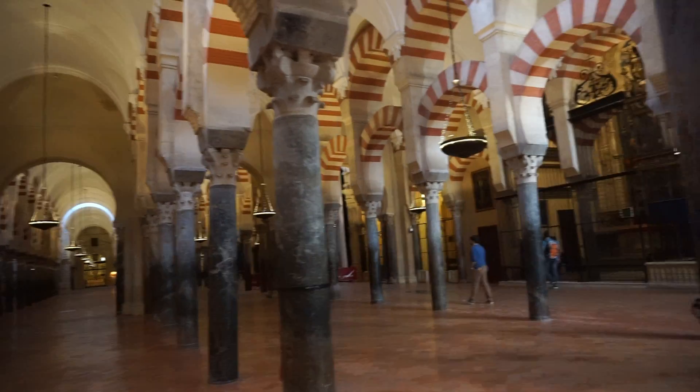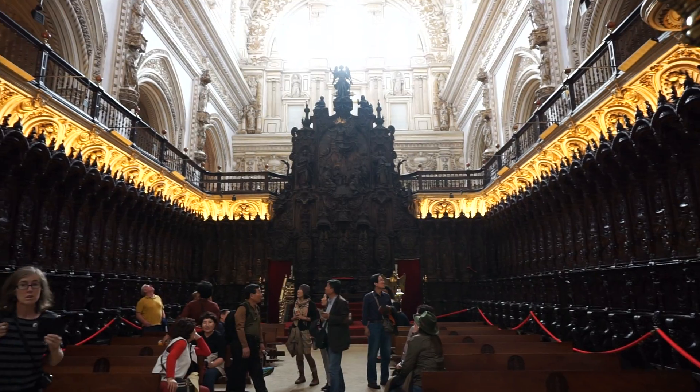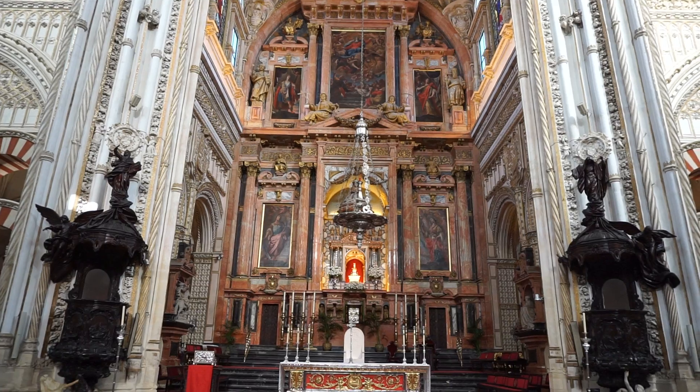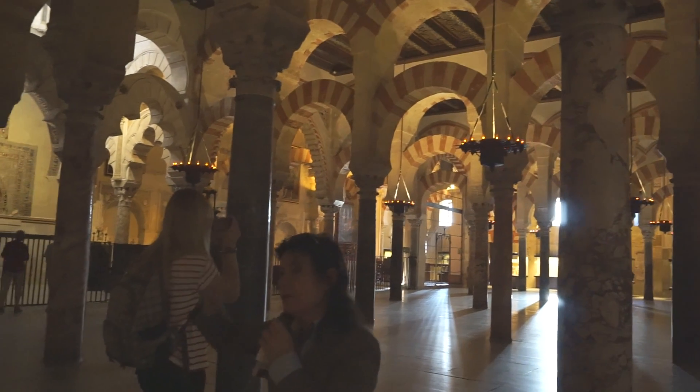Since the early 2000s, the Spanish Muslims have lobbied the Catholic Church to allow them to pray in the cathedral, but so far they've been rejected by both the Spanish government and the Vatican. Personally, I hope they're successful one day, so that everyone can share this building, as it truly is unique and amazing.